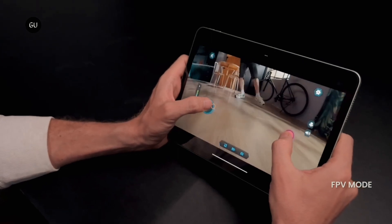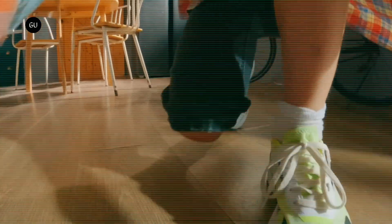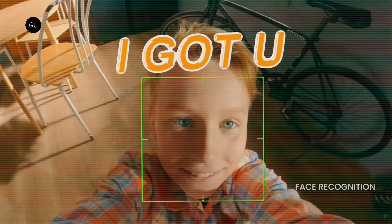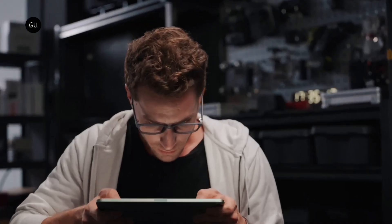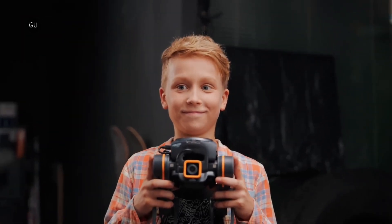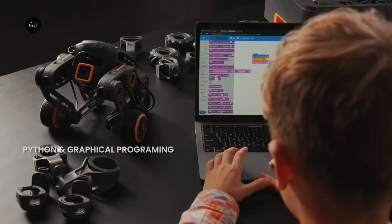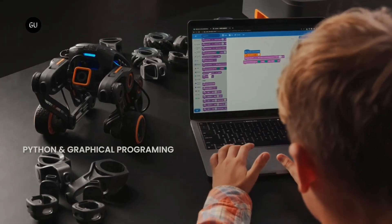An accompanying app allows for functions such as bi-directional voice communication with another person, FPV control, video or photo recording, and the autonomous following of people or pets. If users aren't sure what to do with their robot, the app also includes a number of AI interactive games.